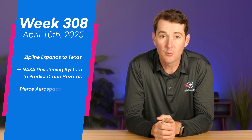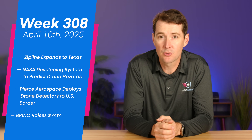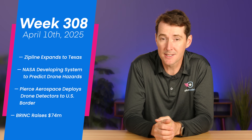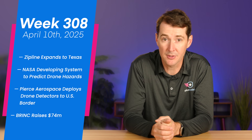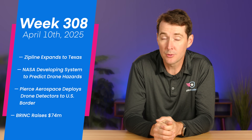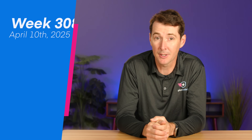Welcome to your weekly UAS news update. We have four stories for you this week. First up, Zipline expands its drone delivery services into Texas. We have NASA developing a new system designed to predict drone hazards before they happen. We also have Pierce Aerospace deploying new detectors at the US border. And lastly, Brink raises $75 million.